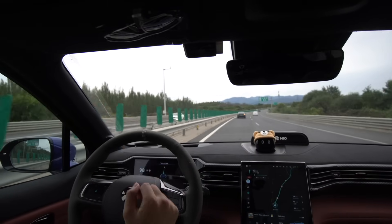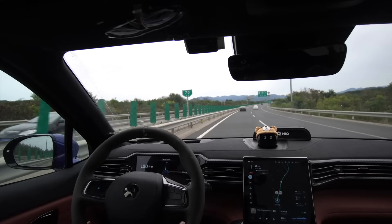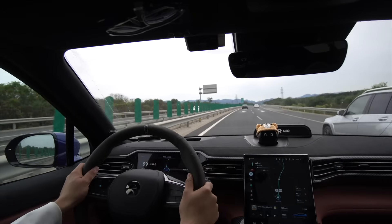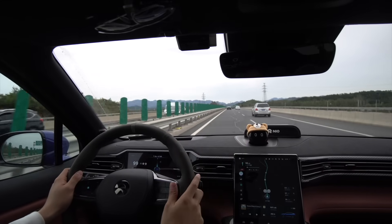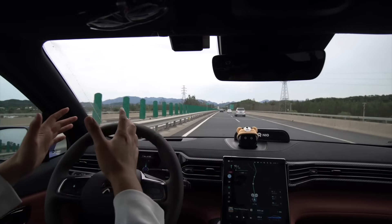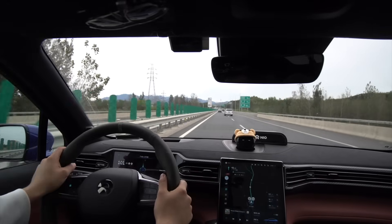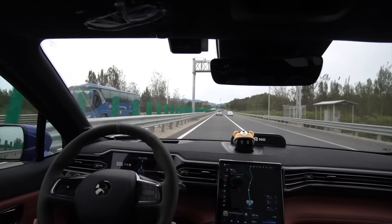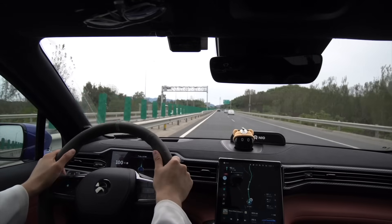Interestingly, a Tesla nearby was on Autopilot and tried to turn into the right lane, but a bus also turned into that lane, so the Tesla stopped going there and stayed in its own lane — similar to what happened to us earlier. We're driving really nicely. The speed limit has just changed to 100, which you can actually see displayed here.